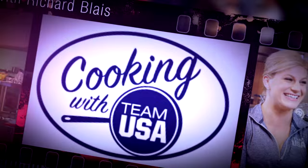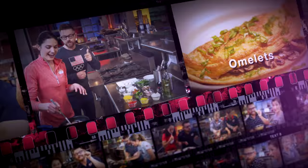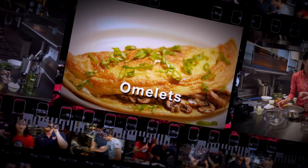Hi, I'm Richard Blaze, and this is Cooking with Team USA. Olympians Ali Dudek and Steve Langton are pitted against each other in a battle of the best omelets. Who will prepare the most egg-cellent breakfast?